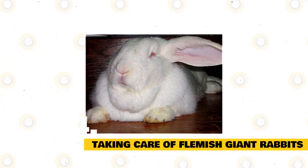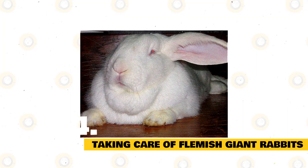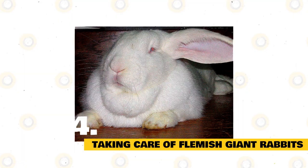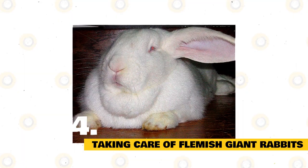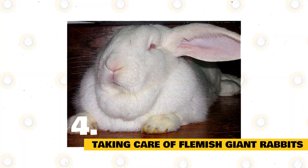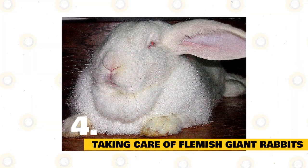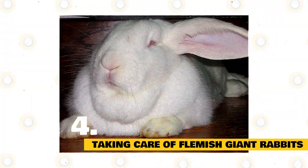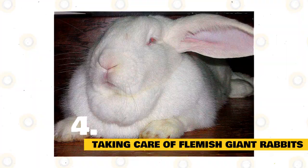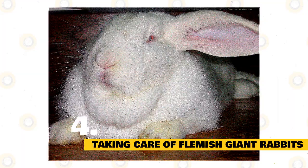Flemish Giant Rabbits have a short, regular coat. For pet rabbits, care of this means brief sessions of weekly brushing, and maybe more during shedding season. Nails require trimming as needed, as long nails can cause injury to your rabbit or yourself. Check the rump area regularly to ensure that it remains clean. Rabbits groom themselves, so baths are usually not needed except if a bunny gets into something filthy. Spot cleaning with a damp cloth usually works. If a bath is really needed, use warm water and only a couple of inches of water, and dry thoroughly. Never submerge a rabbit in water.